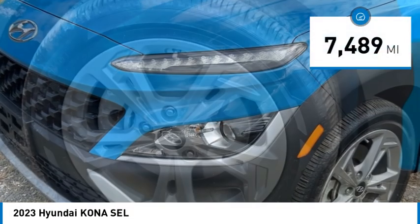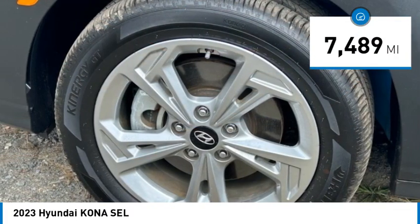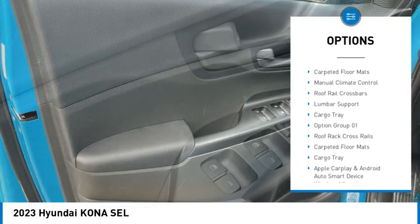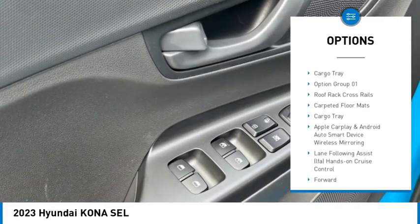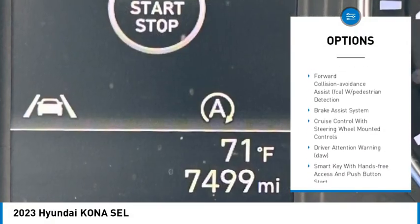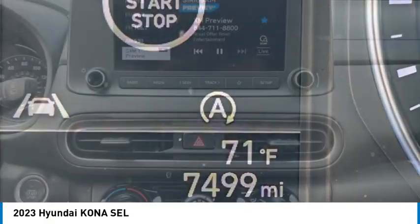This vehicle has less than 8,000 miles. Here are some of this vehicle's great options: brake assist, cargo net, carpeted floor mats, manual climate control, roof rail crossbars, lumbar support, and cargo tray. Come see the car for yourself.